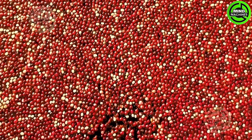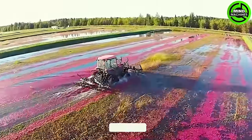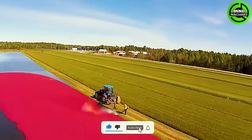Cranberries are meticulously gathered and expertly packaged for transportation. This meticulous process demands precision and skill. Yet, upon completion, it results in high-quality cranberries ready for the market.